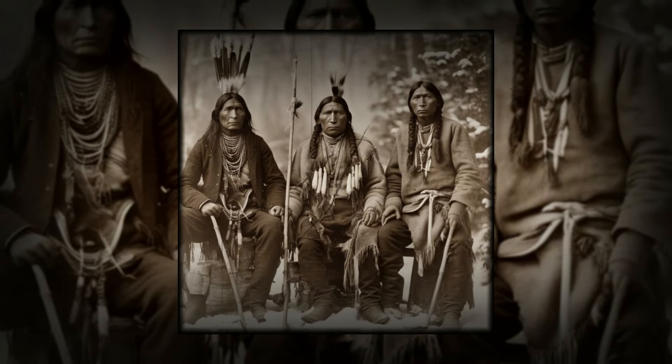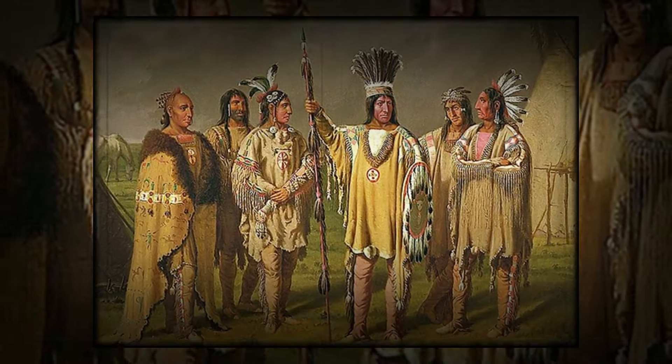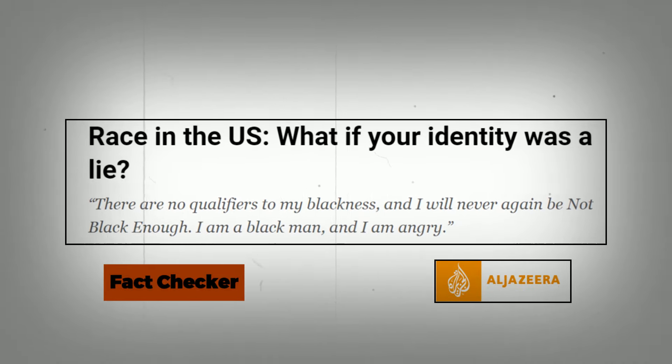Many Black people in the United States were told by their parents and grandparents that they were native Black Americans — in other words, they did not come from Africa as slaves, but already lived in America before even the Europeans came.